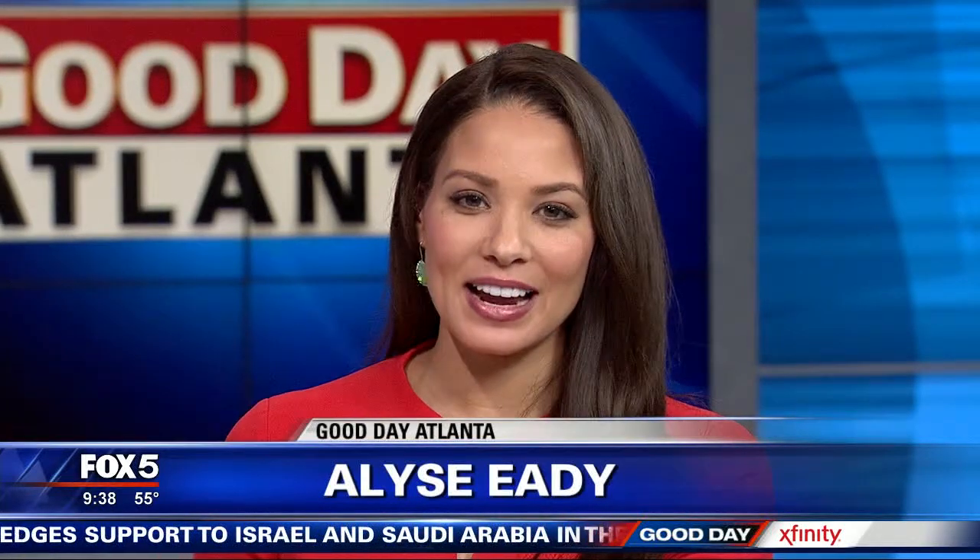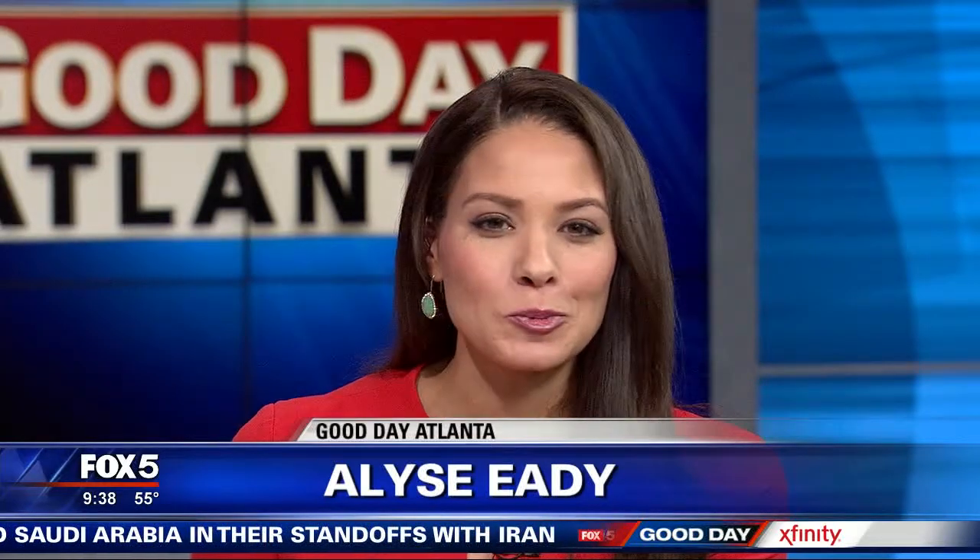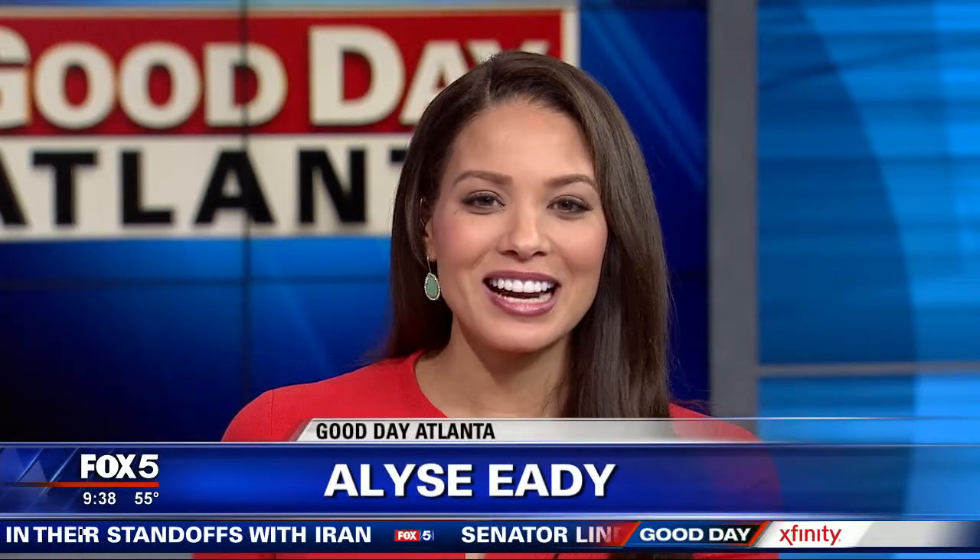This is the time of year when many of you head out to do a little house hunting. The school year is wrapping up and houses look better in the spring. But before you get out there, the Fox 5i team's Dana Fowl has three rules of house hunting.